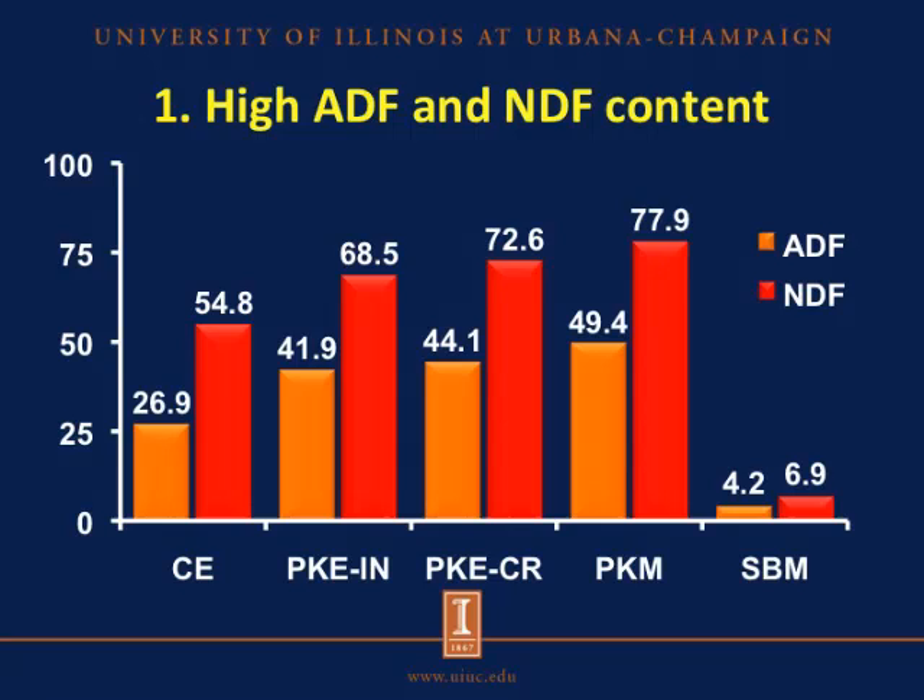Overall, the results showed that for both amino acids and energy, the copra expeller and the palm kernel ingredients had lower nutritional value. This may be explained by a number of factors. The first factor that limits both amino acid and energy value of these ingredients is the high ADF and NDF content. The copra expeller and all the palm kernel ingredients had about 6 to 12 times greater ADF and NDF than soybean meal, and it has been shown that higher levels of ADF and NDF in the diet limit amino acid digestibility and the energy value of these ingredients.